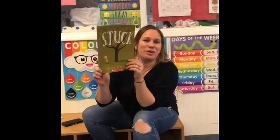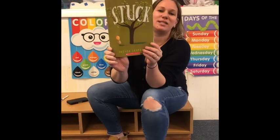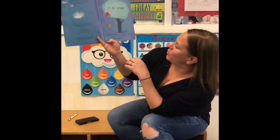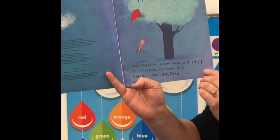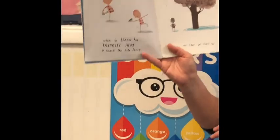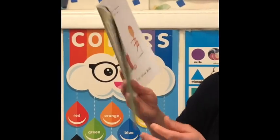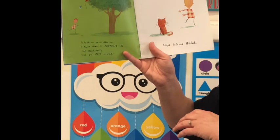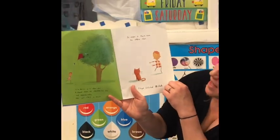Hi everyone. This is the book Stuck. Looks like a little boy is looking up at the tree — we'll see what happens. It all began when Floyd's kite became stuck in a tree. He tried pulling and swinging but it wouldn't come unstuck. Probably the wind put it up there.